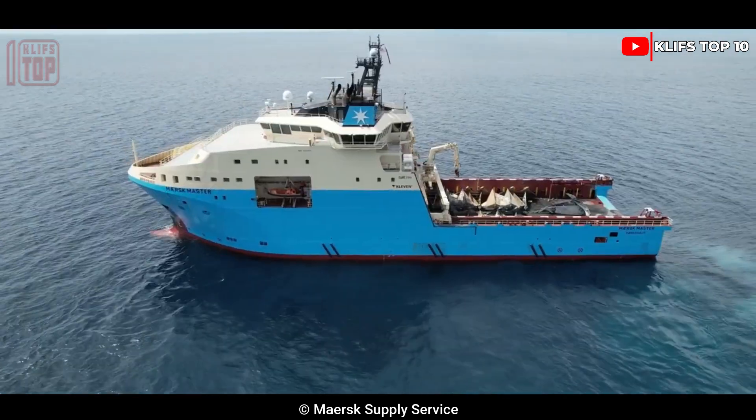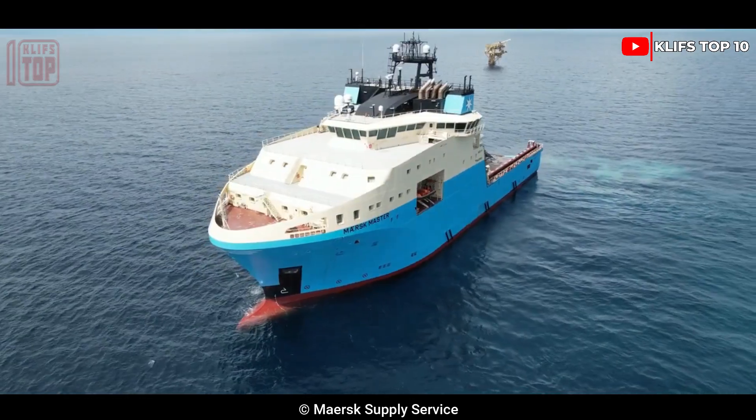Maersk Master has five engines with a combined 23,000 horsepower and travels at a speed of 14 knots.